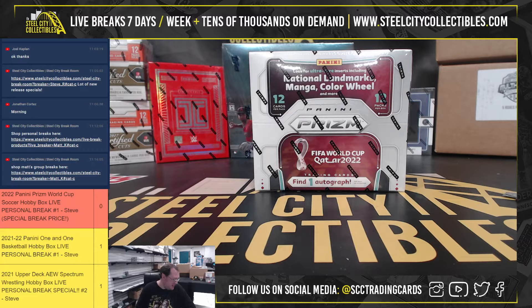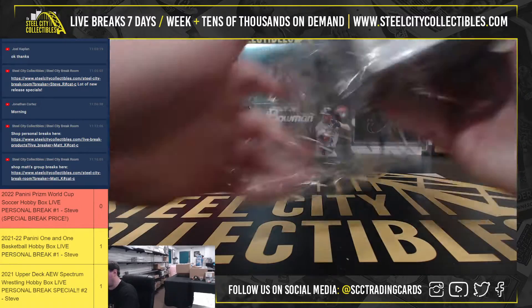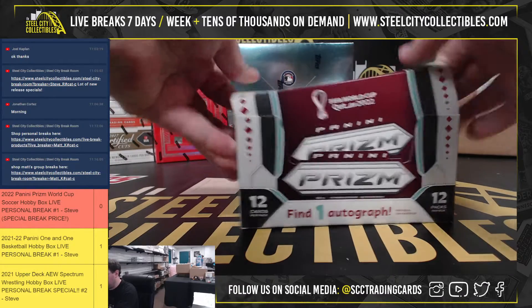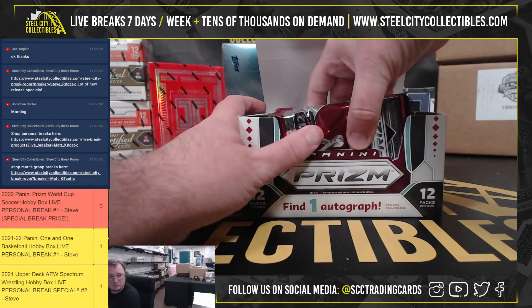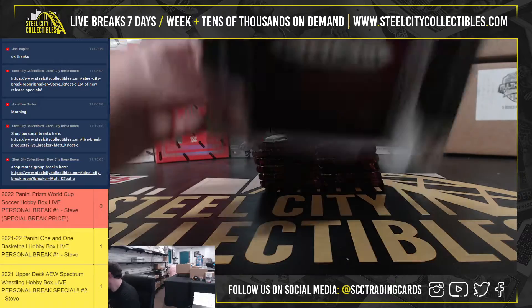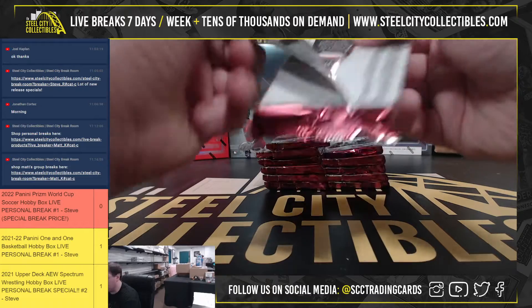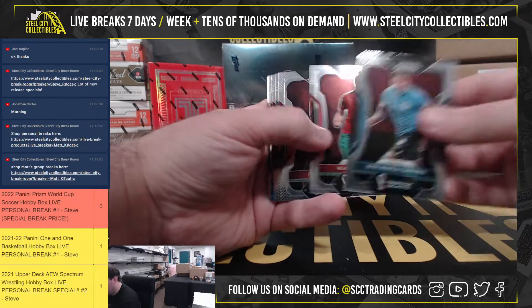All right guys, our next break — 2022 Panini Prism World Cup Soccer hobby box personal break for Jesse. These are always fun. This one is too because you really have to know the players, since they come from all different leagues around the world for their countries, so it can be really tough.